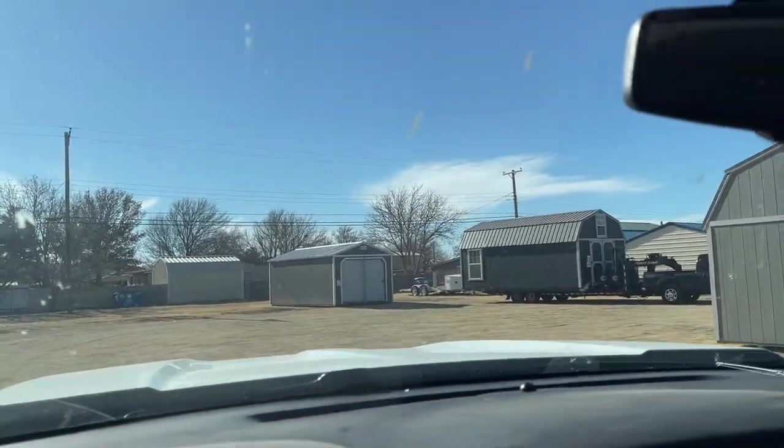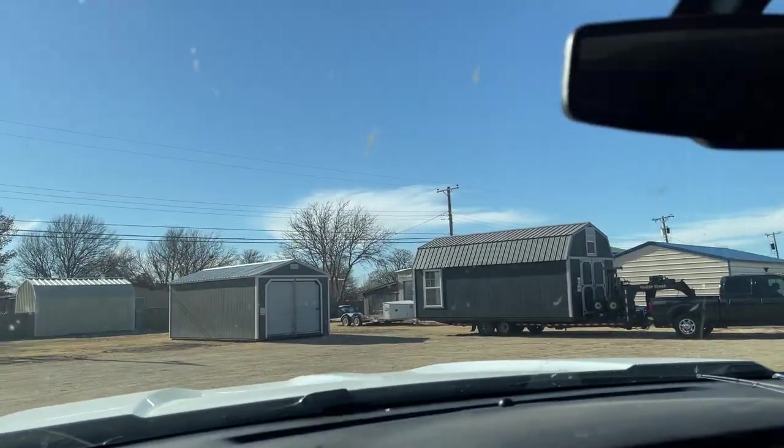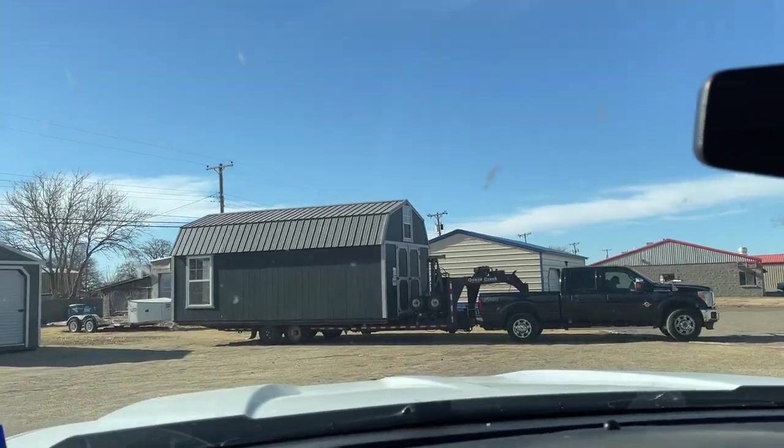There's a shed already loaded up ready to go. This guy's quick. All right, so he's gonna follow us out to the land.